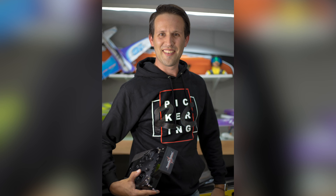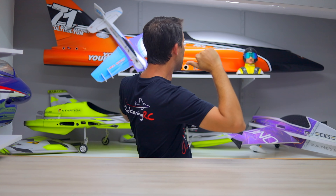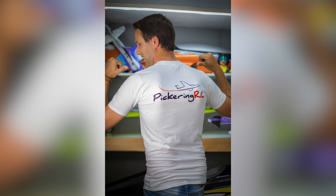I've got you covered. All the designs and colours are also available in a really cool hoodie. Both the t-shirts and hoodies are also all printed double-sided, with the front being your chosen design and the backs all being reserved for my own personal Pickering RC logo.